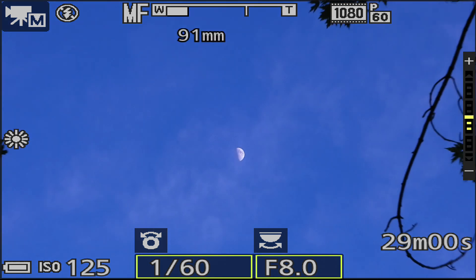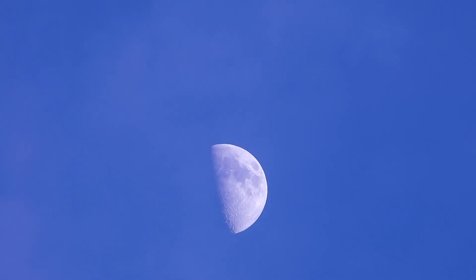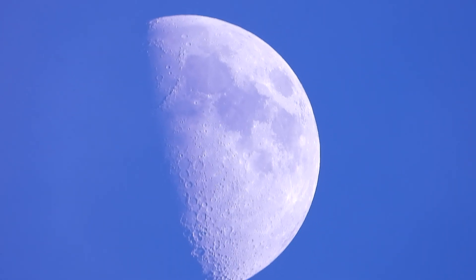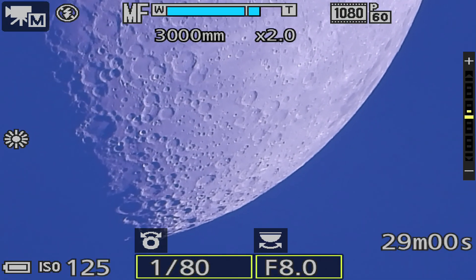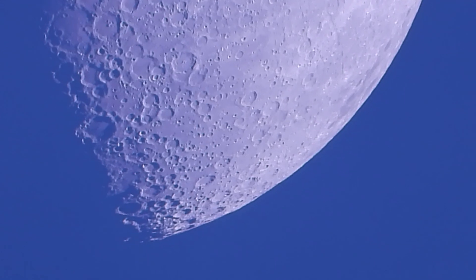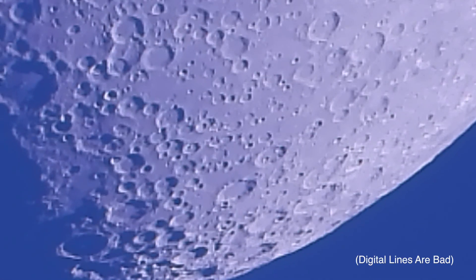It wasn't working earlier today or the other day, but we're out here near about the same time as last night. So far the moon looks like it's coming in pretty well. This is about as far as we can go — 3,000 times two on the setup we had last night. So far it looks pretty good, but let's go in all the way. Yeah, those craters are coming out pretty nice.